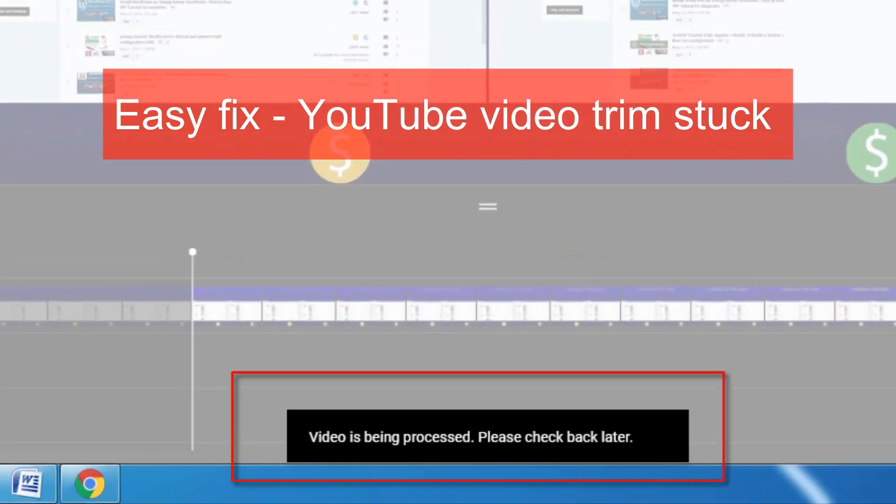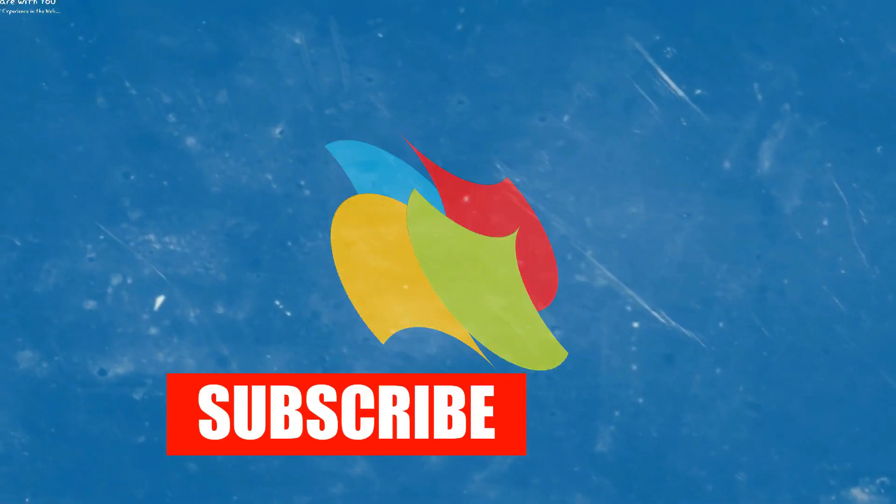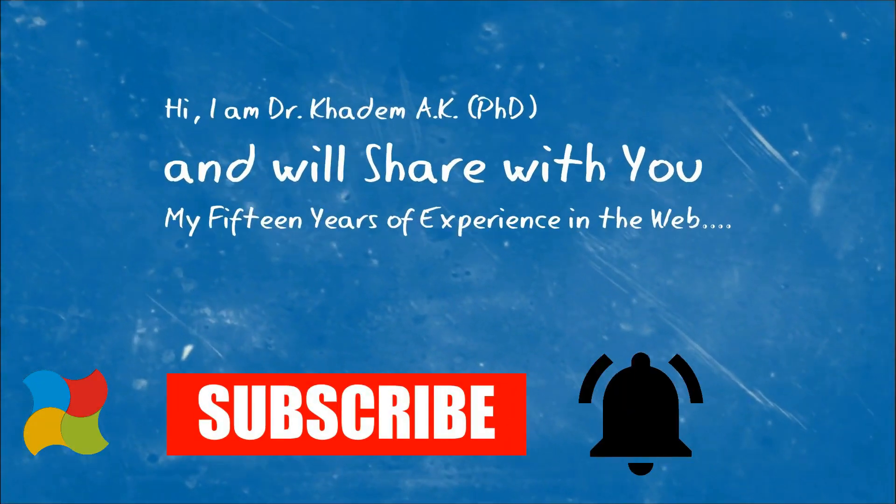First, please subscribe to my channel and click on the bell icon to get new videos.